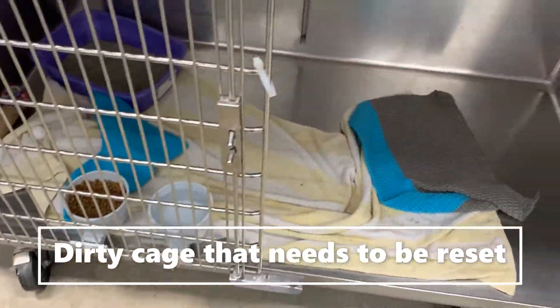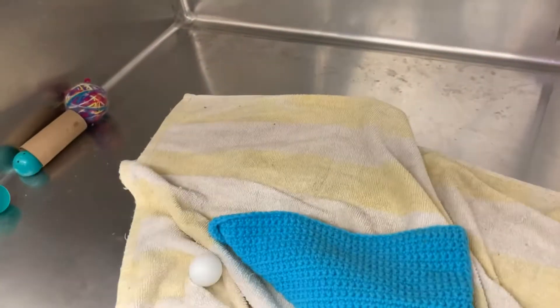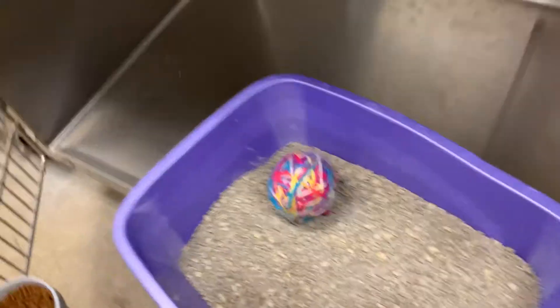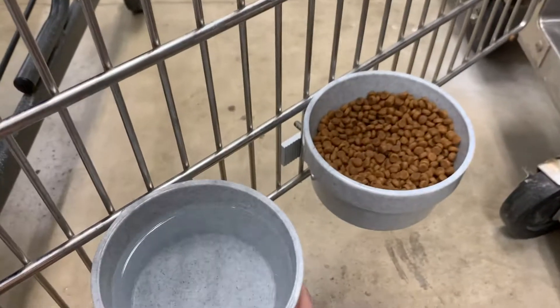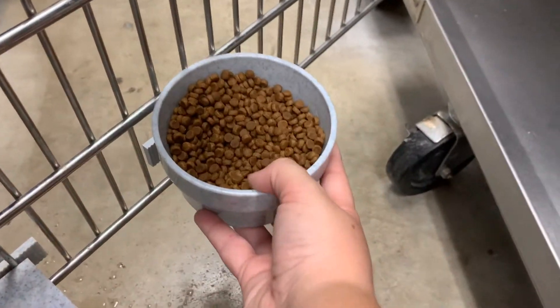This is a dirty cage that needs to be reset — it looks like the cat was adopted before we came in. We are going to take everything out of the cage, sanitize the cage, sanitize the litter box and bowls, and put the towels in the laundry. Any paper towel tubes or toys that can't be washed will go straight in the trash. Plastic toys can be washed with the litter pan and bowls so we can reuse those. Spray the cage out with the diluted Excel — make sure you are spraying the bottom, sides, and top. The bowls you can take off, dump into the trash can, and then clean.